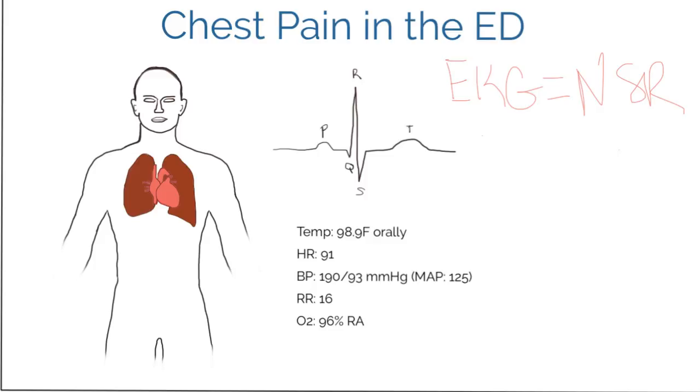The very second thing — a close second — is to get a set of vitals. The temperature looks okay, heart rate is within normal limits, blood pressure is slightly elevated, which could be concerning and is something to keep in mind. Respirations are 16, which is normal, and oxygen saturation is 96% on room air.